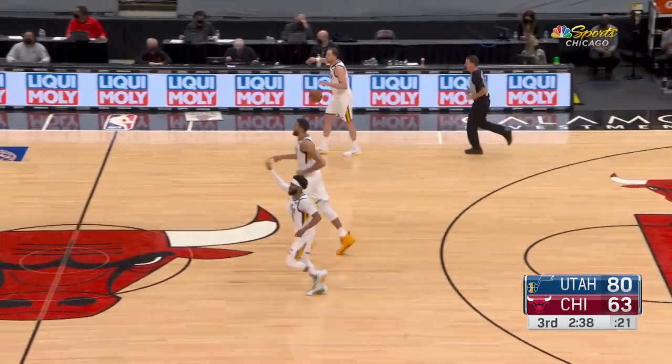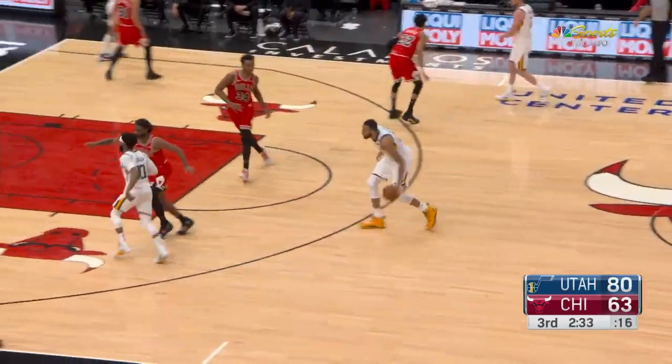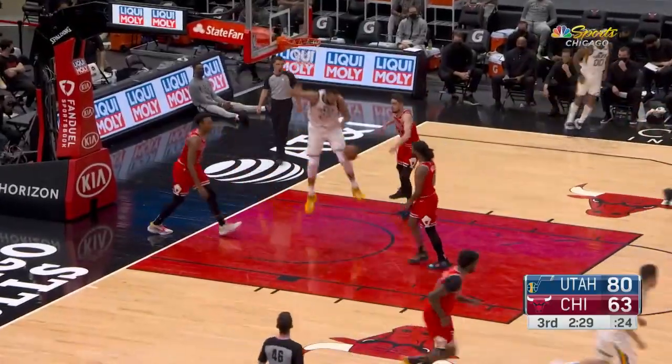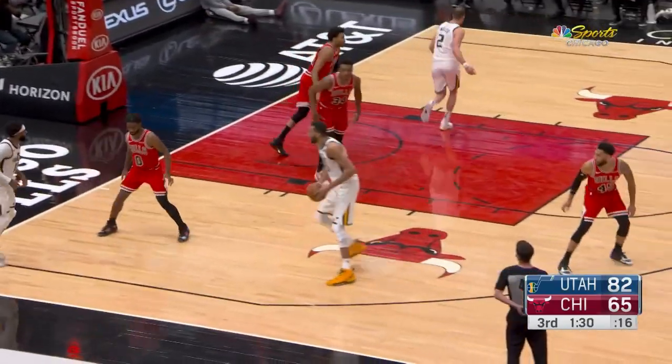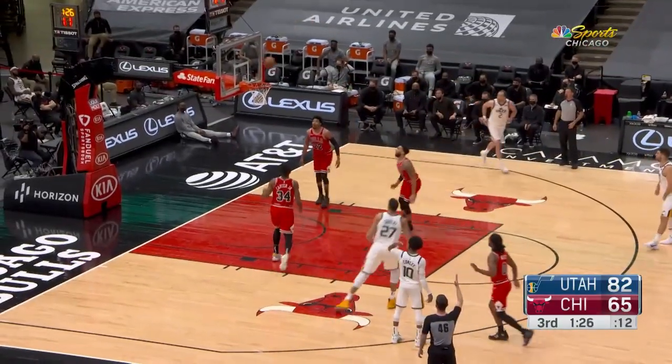Elgin Baylor was like one of the first guys, at least on TV and on camera, that you saw working that Euro step — that step-through move that became so popular 20 years ago. Gobert off another good feed. You keep their three, four, and five man to have to block out, and now your guards are back to balance the floor.